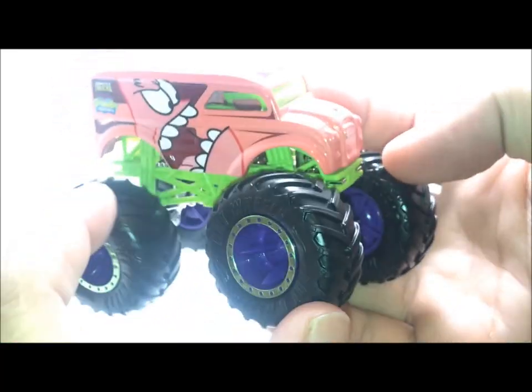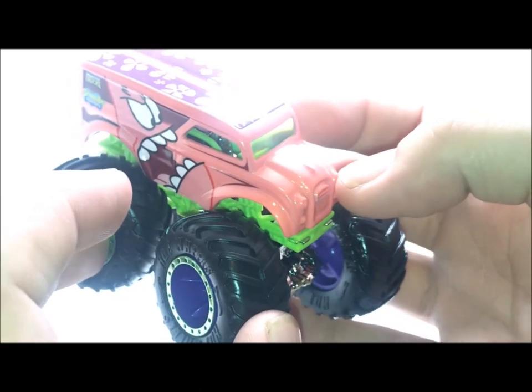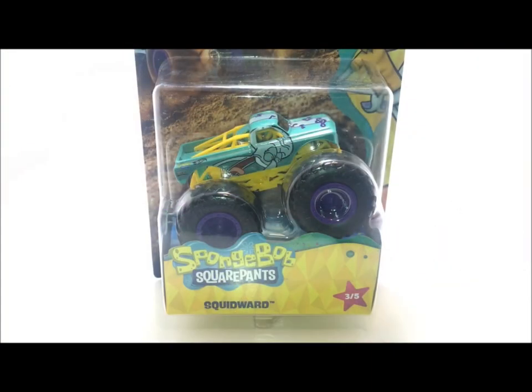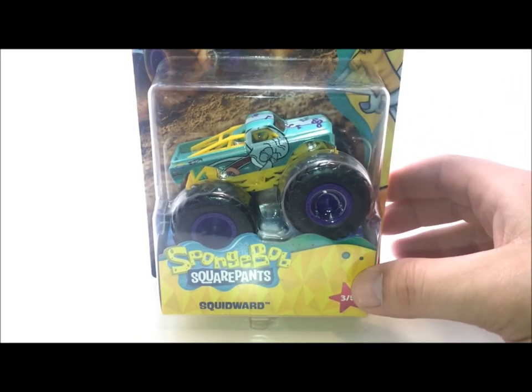Let's move on to truck number 3, which is none other than Squidward. On the show, if you guys don't know, he is the neighbor and he plays the clarinet. He just wants to be recognized for his talents but he's absolutely trash at everything he does, and he never gets the recognition for it — he's just grumpy and miserable. So Squidward is truck number 3 out of 5.